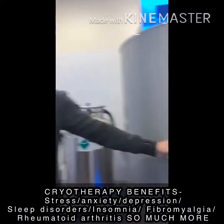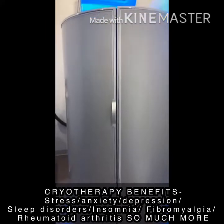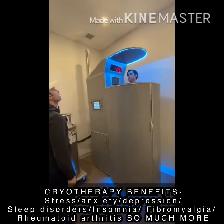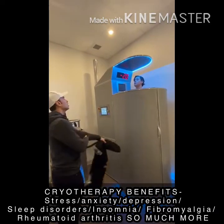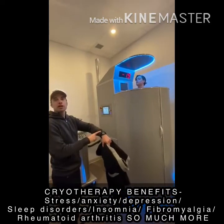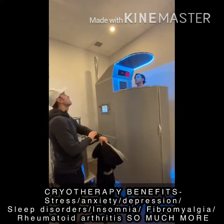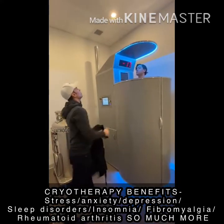You get blasted with nitrogen for two minutes. We call it the spaceship. Hands by your side, head up, and just breathe normally through your nose. Some people find their wrists get very cold because the heat is so centralized. You've got two sets of gloves on — if it gets unbearable just put them under your armpits.